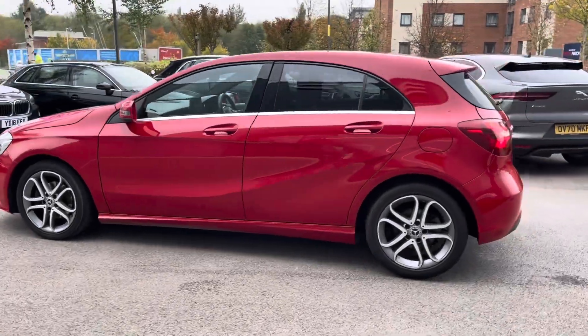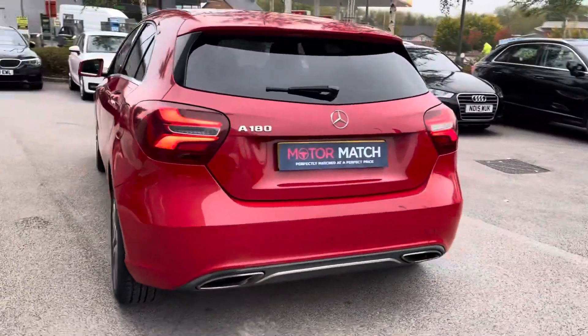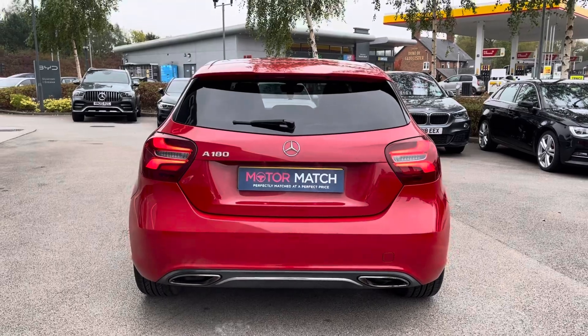This vehicle benefits from the Garmin Pilot Navigation System and the reverse camera, as well as a seat comfort package, with many more features that will be shown throughout the video.